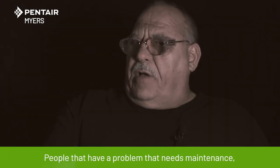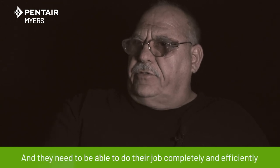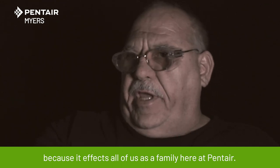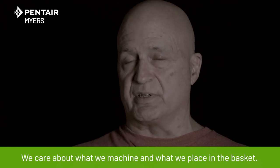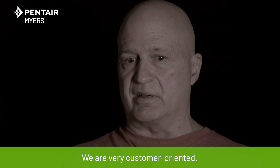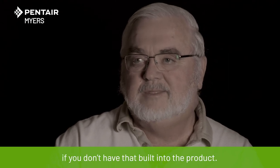People that have a problem that needs maintenance — they are our customers and they need to be able to do their job completely and efficiently, because it affects all of us as a family here at Pentair. We're doing a lot of new things here — new machines, new product. We care about what we machine and what we place in the basket. We are very customer oriented. You won't have pumps holding up 20, 30 years on some of these if you don't have that built into the product.